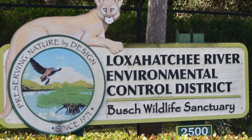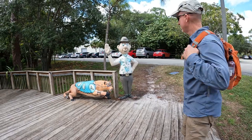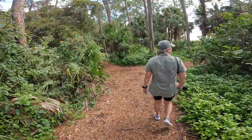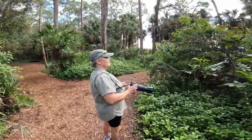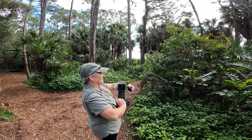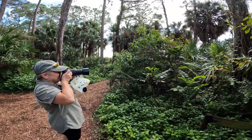We're going down the trails to see the cougar or Florida panther and black bear.